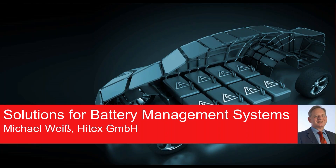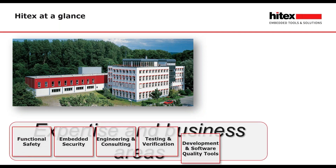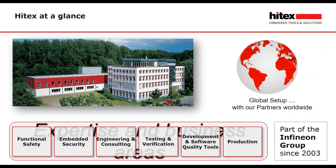My name is Michael Weiss. I am senior account manager at Hitex and I will give you some overview of our solution for battery management systems. Hitex is located in Karlsruhe, at the western part of Germany near the French border. Our expertise and business areas are functional safety, embedded security, engineering and consulting, testing and verification, distribution of development and software quality tools, and production. With our partners worldwide, we have a global setup and we are part of the Infineon group since 2003.